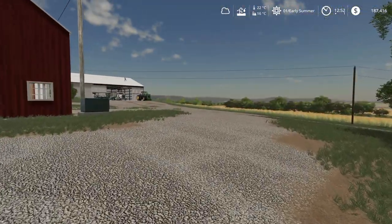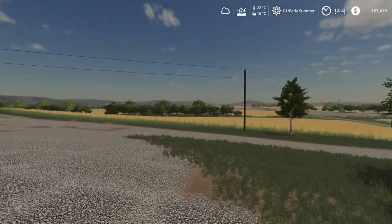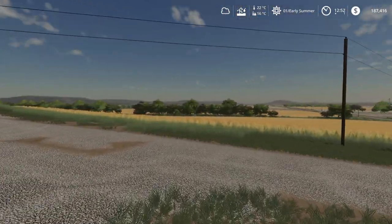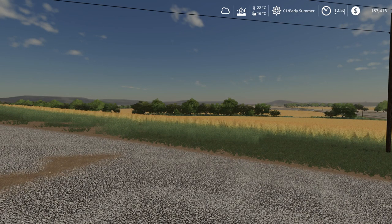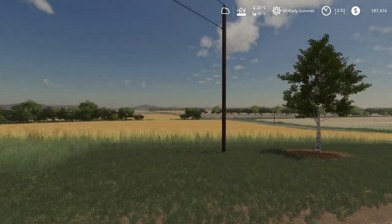Hey guys, welcome back to Clovis Creek on Medicine Farm. Look at that — someone is running up on top of the shed. We're almost into harvest, our early harvest season from our fall crop we planted. Winter crop is up and ready to go, almost. You can see, look at all the golden fields here. This is early summer.